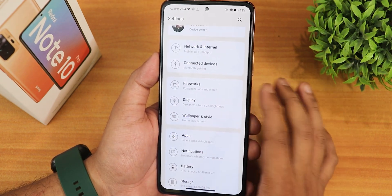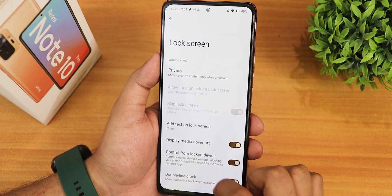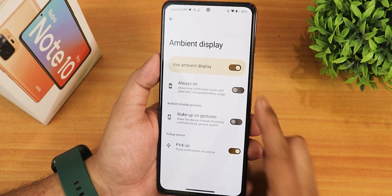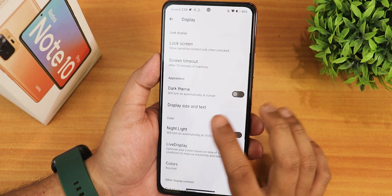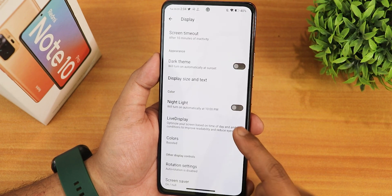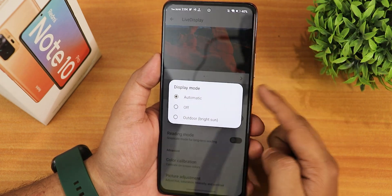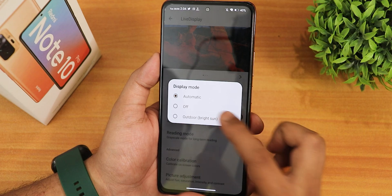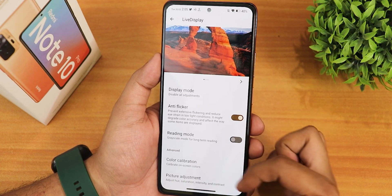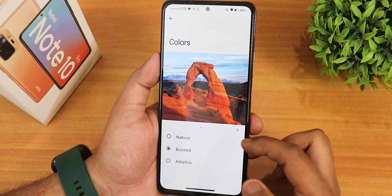In the display settings we have brightness level, adaptive brightness, privacy control on the lock screen, and show sensitive content option. In ambient display we have the pickup option which is working. We have dark theme with pure black or pitch black option, display size and text, nightlight, and live display. The display mode can be changed to automatic, off, or outdoor bright sun mode where brightness goes much higher. We also have anti-flicker, reading mode, color calibration, and picture adjustment.